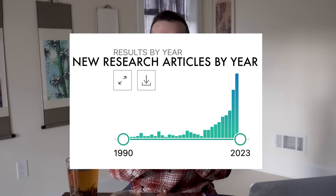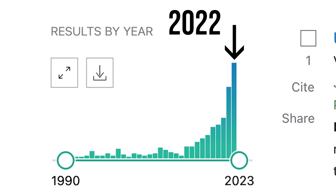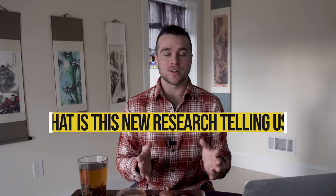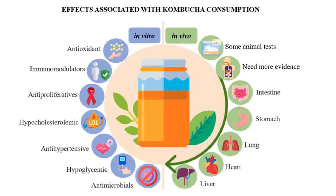This is the number of new research articles published with the keyword kombucha in it. 2022 smashed all previous years in terms of new research about kombucha tea. This video answers the simple question: what is this new research telling us about kombucha tea, and specifically the health effects of kombucha tea?